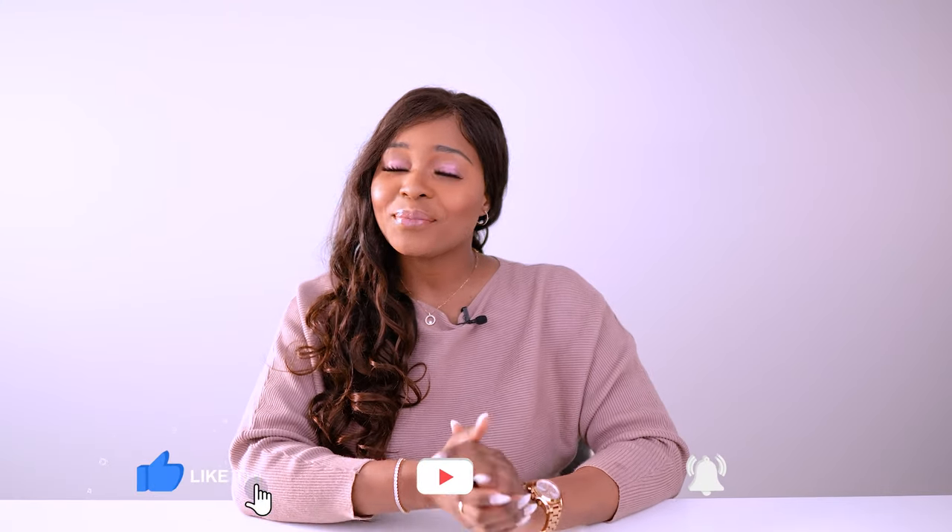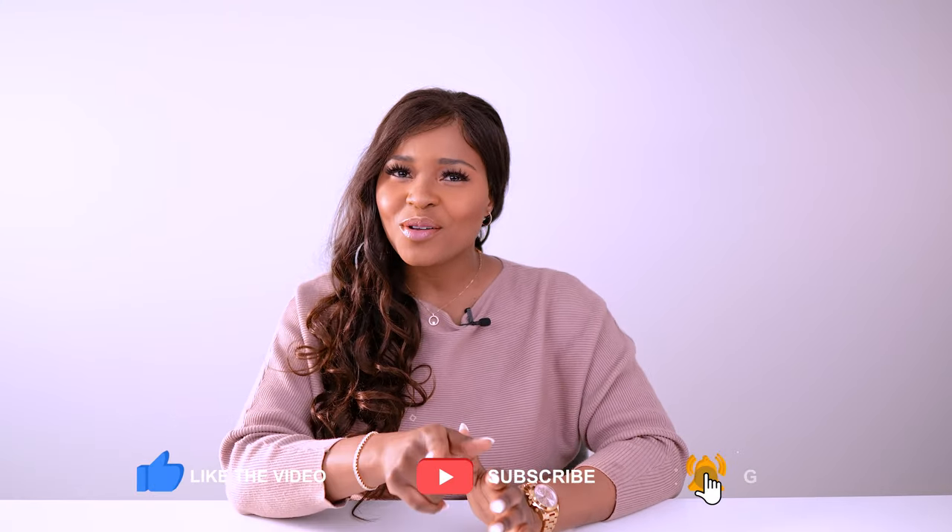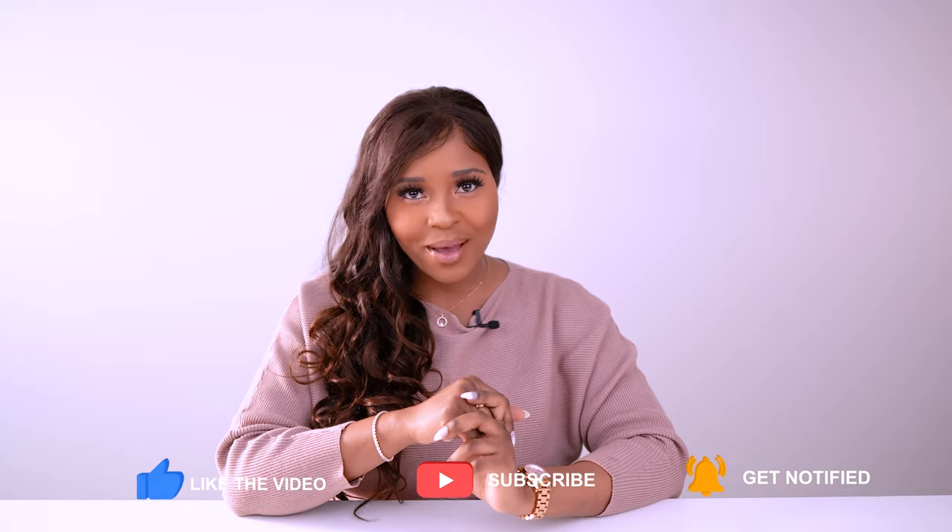Welcome to my channel. If you are new here, please subscribe and hit that notification bell so you know each time I upload a new video.